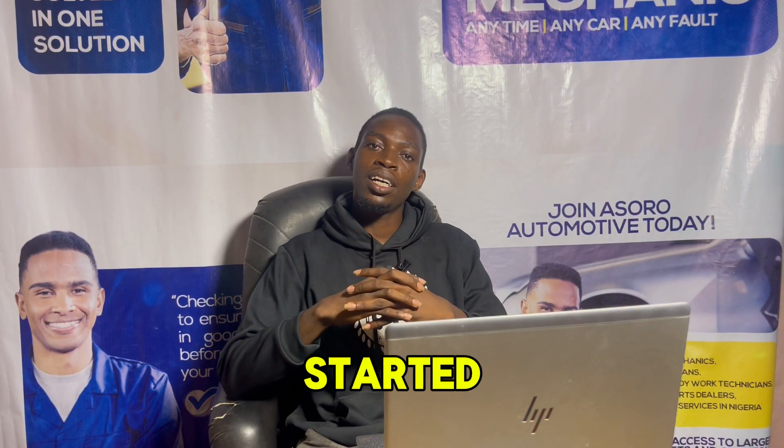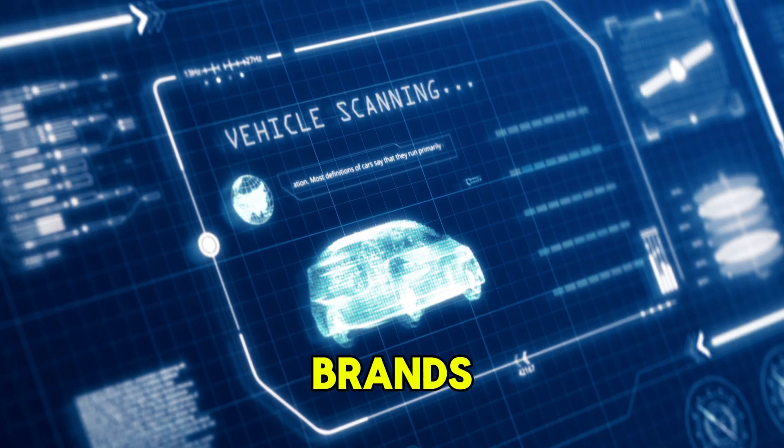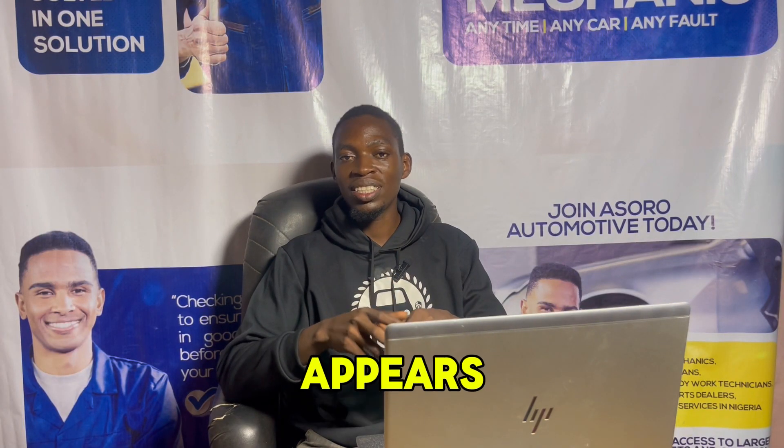Definitely, when it started around 1996, when the on-board diagnosis system was introduced to all brands of cars, basically a fault code usually appears in the engine.